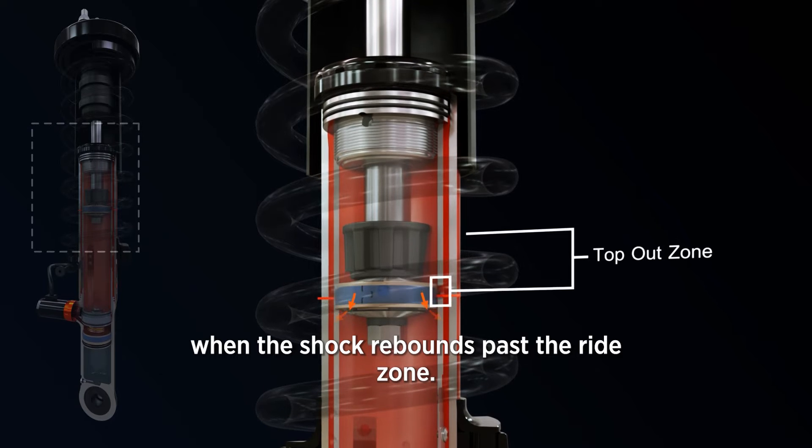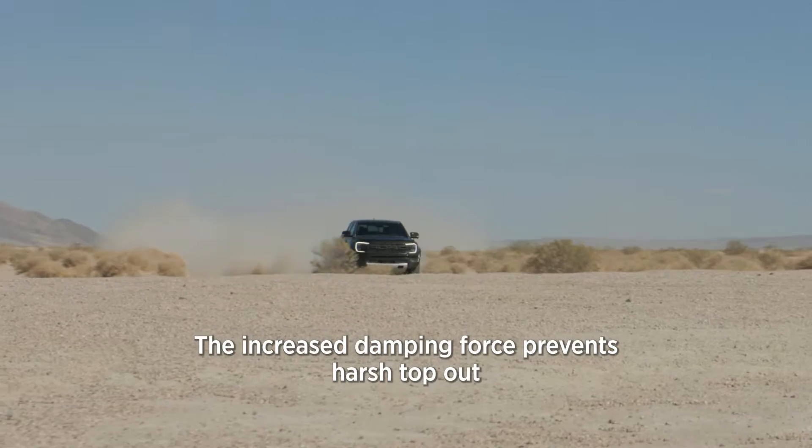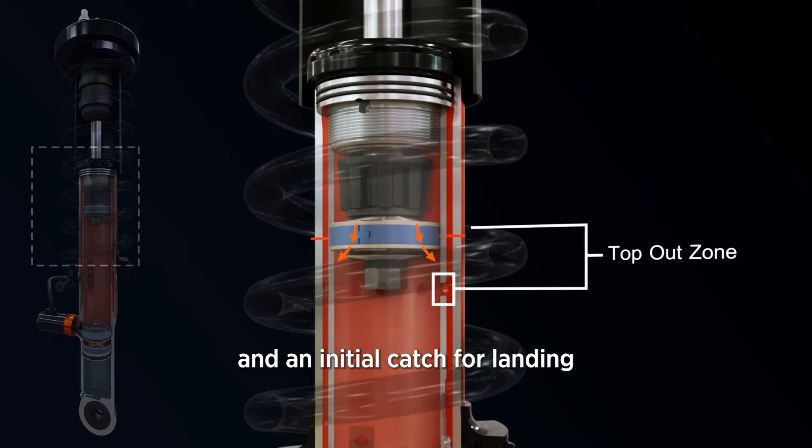When the shock rebounds past the ride zone, the bleed holes again terminate. The increased damping force prevents harsh top outs and provides an initial catch for landing.